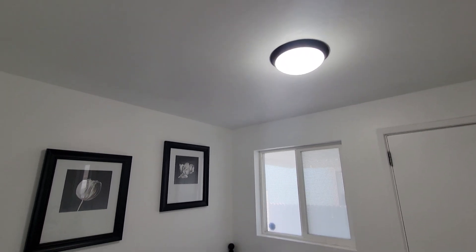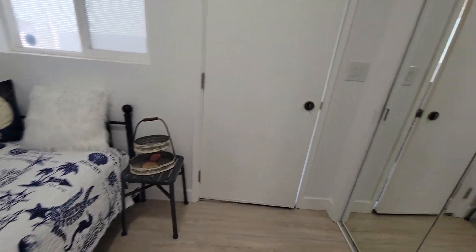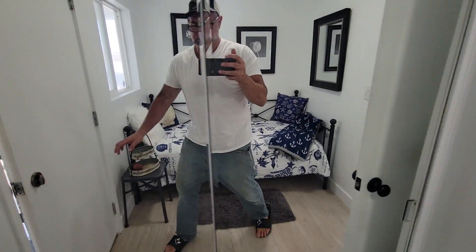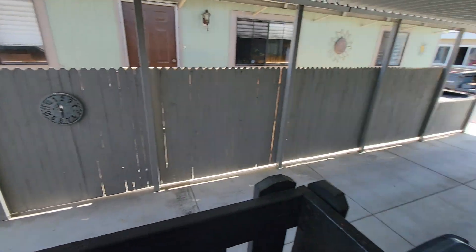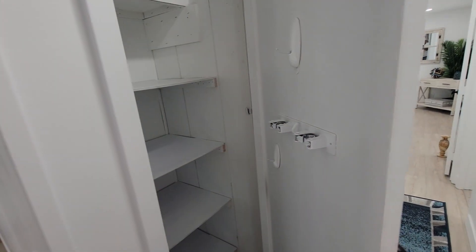One of the bedrooms has new LED lighting and a walk-in closet which has an exit to the two sheds, backyard, and the driveway. Turn back around and you have a closet here for storage.